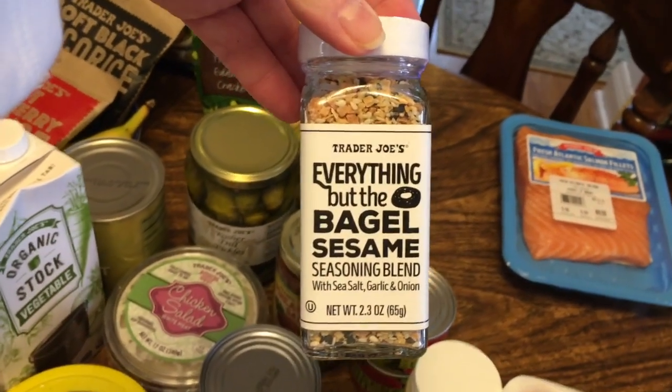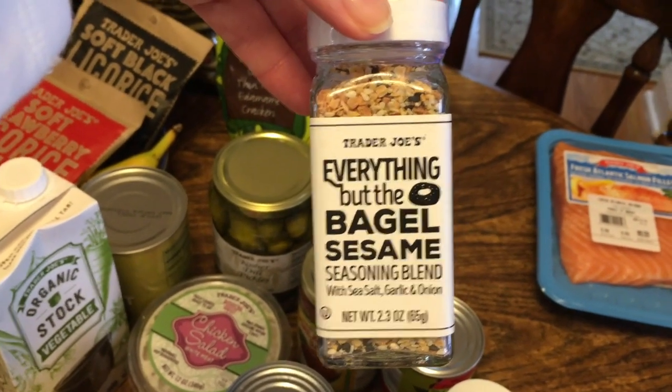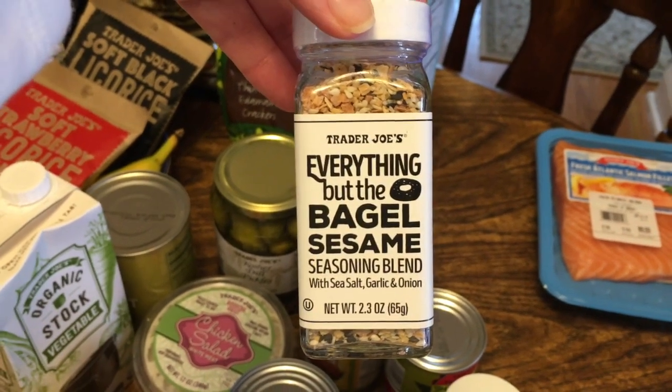Something everybody raves about is the Everything But the Bagel seasoning, so I decided to give it a try. I'm not a huge fan of things sticking in my teeth, and this has lots of those kinds of items, so we'll see about that.